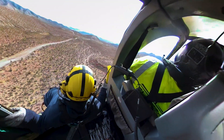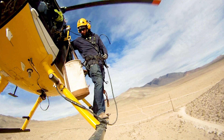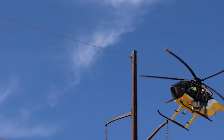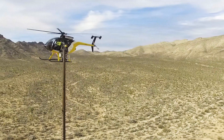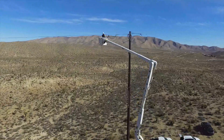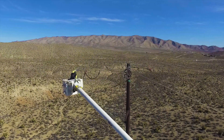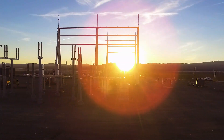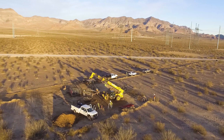Few people can claim helicopter skid work is listed on their resume, but for this high country line construction lineman it's simply part of getting the job done. 72 miles of optical ground wire had to be installed across this rugged, rocky region of southwest Nevada. In addition to the OPGW, which will protect the region's grid against lightning strikes while serving as a communications cable, the project features a new 25-acre switching station plus 3.2 miles of 230 kV line.